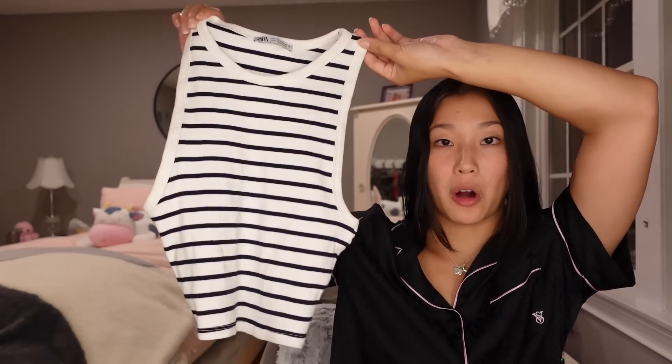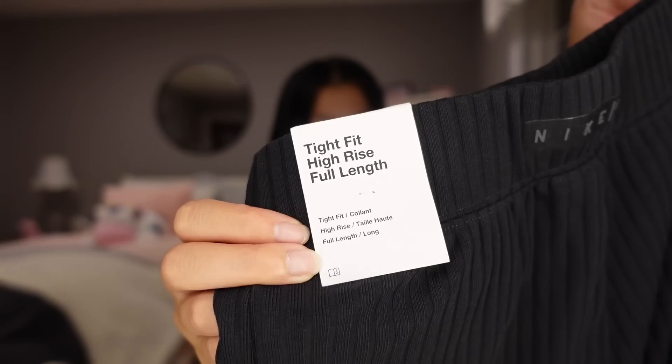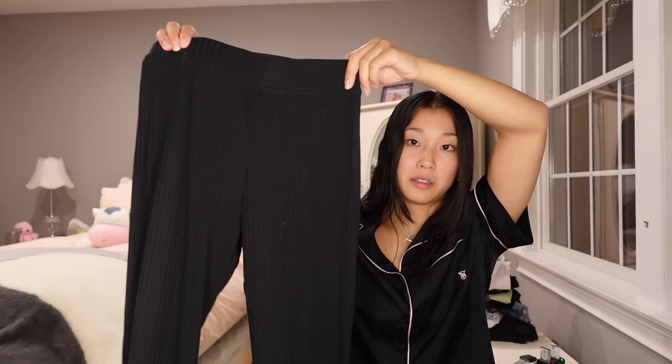First thing I got was this little tank from Zara — it's super cute, kind of giving Cape Cod vibes, and it was only eight dollars, so a very good find. The next thing is from Nike. I had a Nike gift card so these were basically free — girl math. These are the tight-fit high-rise full-length leggings. I love them, the material is phenomenal, and they also make my butt look really good.